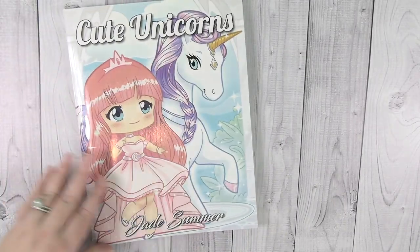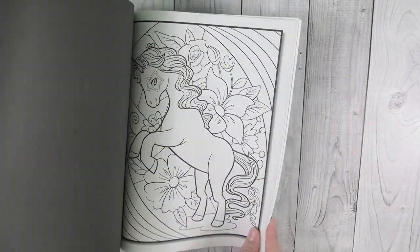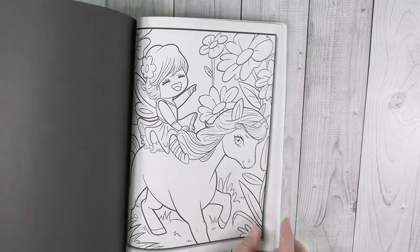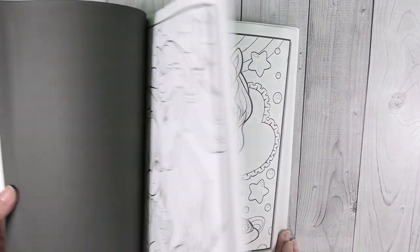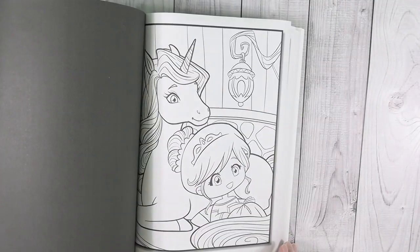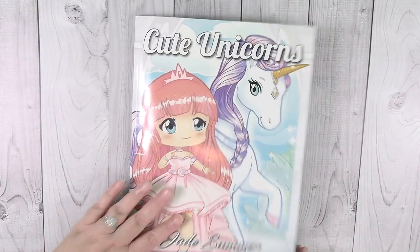He also gave me Cute Unicorns by Jade Summer. Most Jade Summer books give you two of each image, and I'm pretty sure this one does as well. I love that one — I want to be her, riding on the unicorn! This is just an awesome book — super sweet. I really like the Jade Summer books.